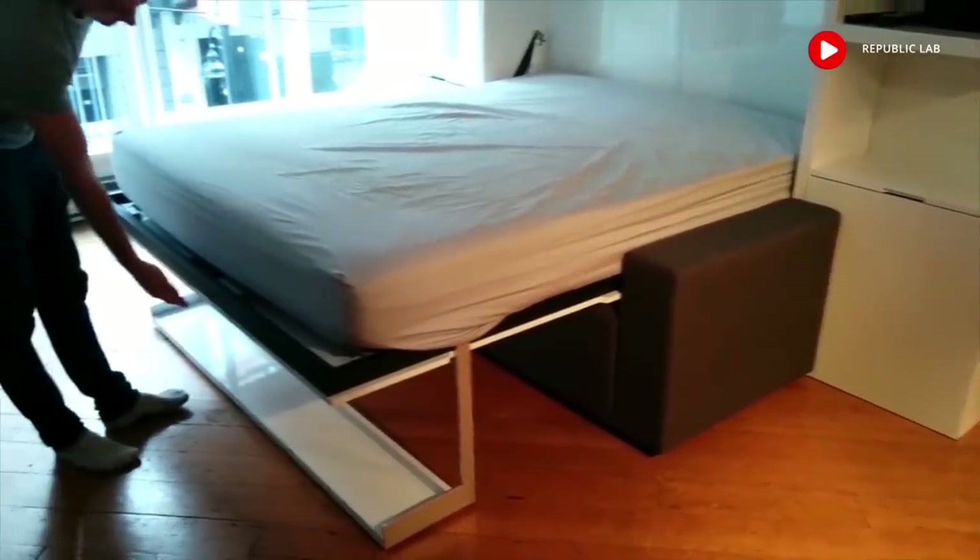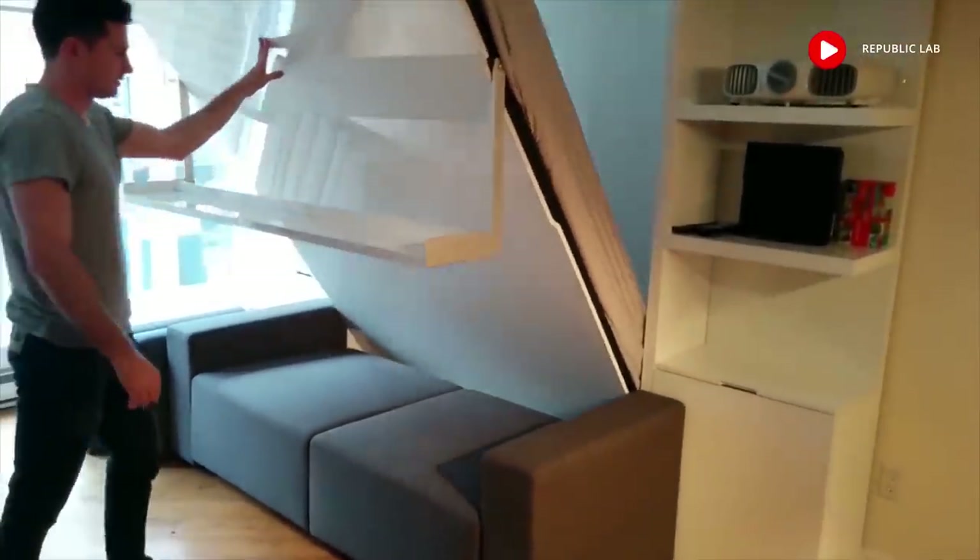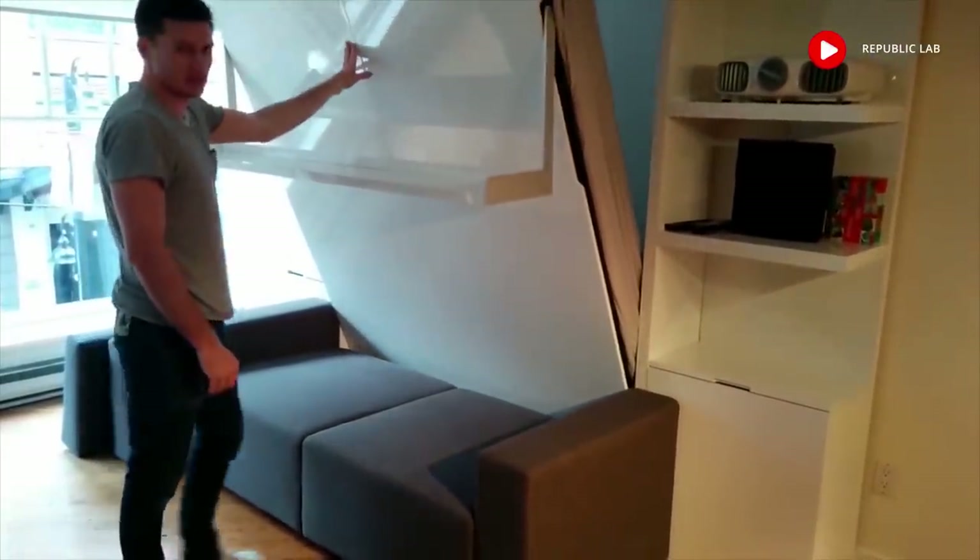To tidy your bed up in the morning, simply lift it up. This unit comes with a cloth strap.